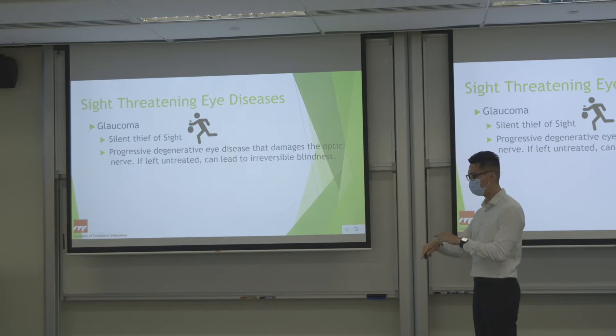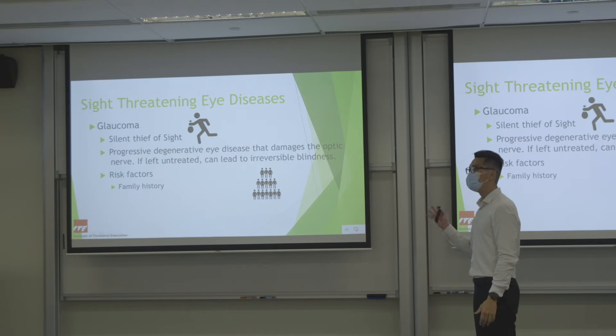It is a progressive, degenerative eye disease that damages the optic nerve. Left untreated it can lead to irreversible blindness. People with a family history of glaucoma are at highest risk — if your parents or siblings have glaucoma, you should get your eyes checked. You may not have it, but you are at risk, so regular monitoring is important.